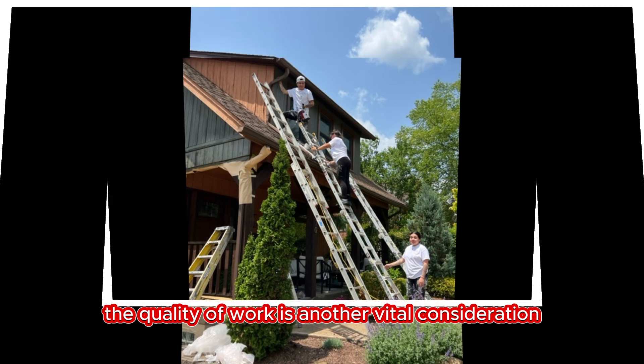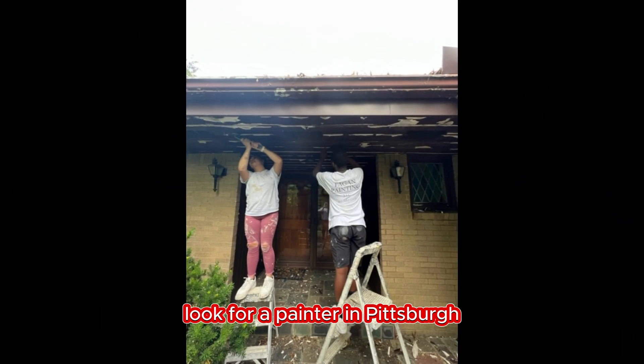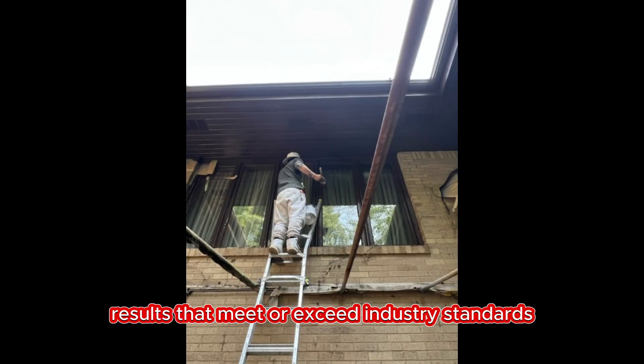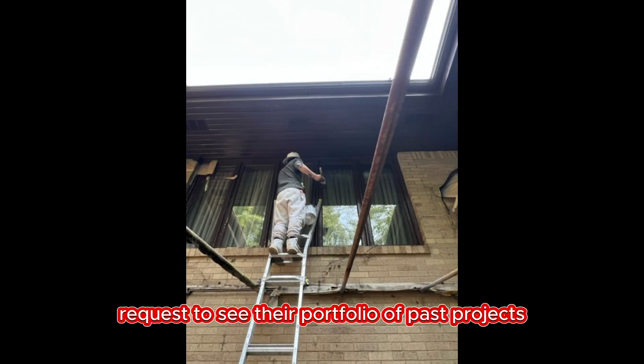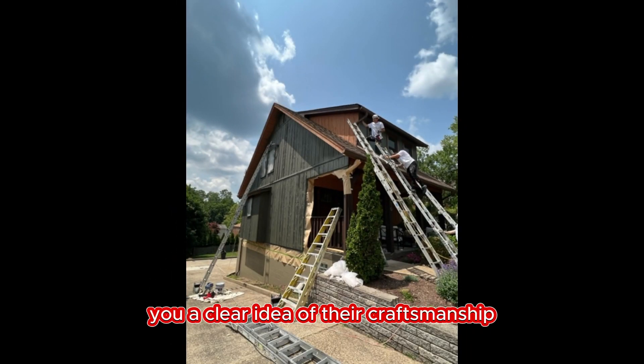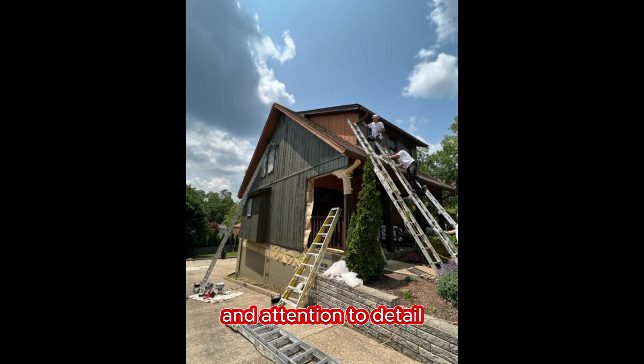The quality of work is another vital consideration. Look for a painter in Pittsburgh who is known for delivering high-quality results that meet or exceed industry standards. Request to see their portfolio of past projects, as this will give you a clear idea of their craftsmanship and attention to detail.